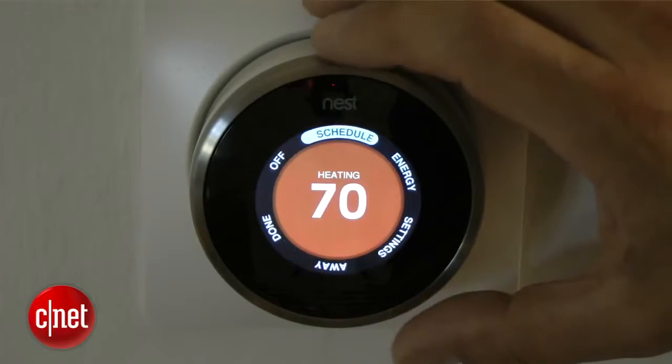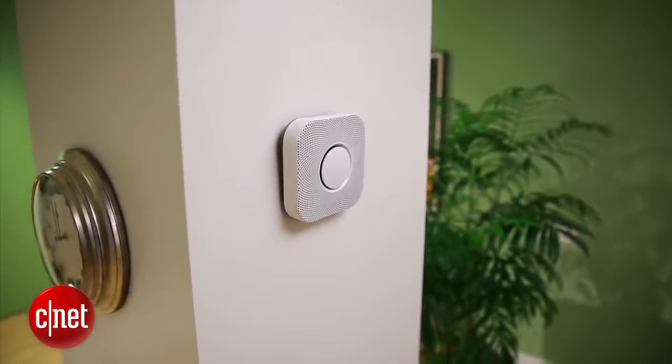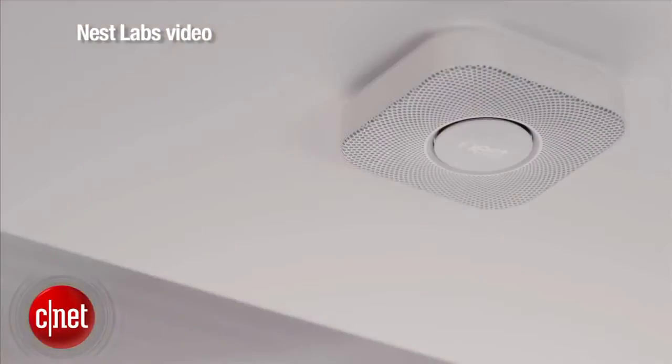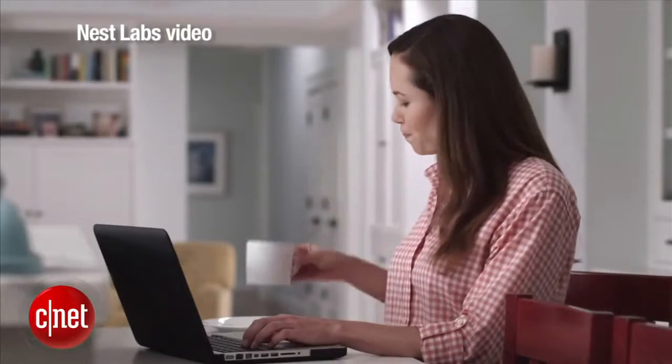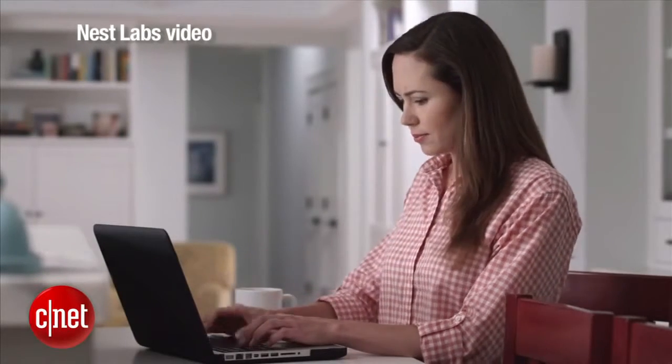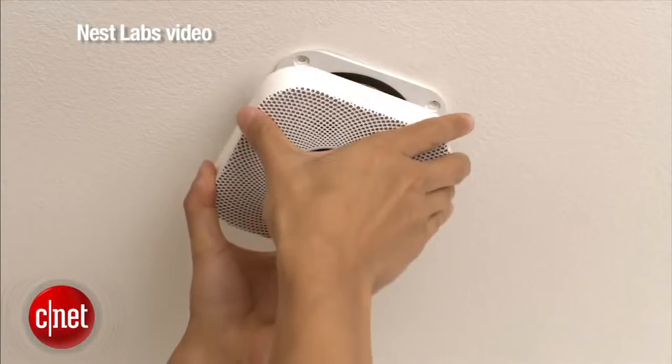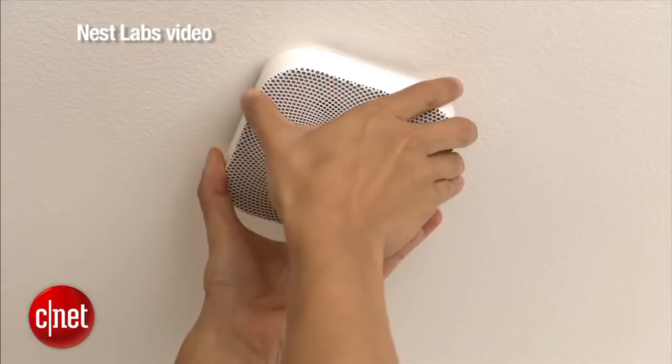Right now one of the challenges with the Nest thermostat is that if you are in another room for a very long time, it might think that you're not in your house and then lower the temperature to save energy. If you have both that thermostat and Nest smoke detectors, the smoke detector in your bedroom will tell the thermostat that you're actually still home and it will stay on. It's really an interesting beachhead into having sensors all over your house that interact with each other and can sort of collaborate.